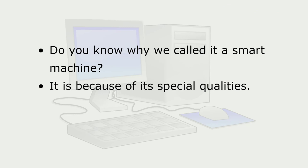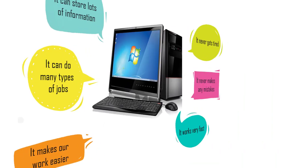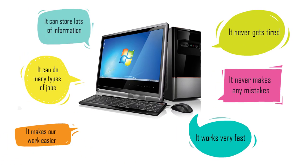Do you know why we call it a smart machine? It is because of its special qualities. It can store lots of information. It can do many types of jobs. It makes our work easier. It never gets tired. It never makes any mistakes.